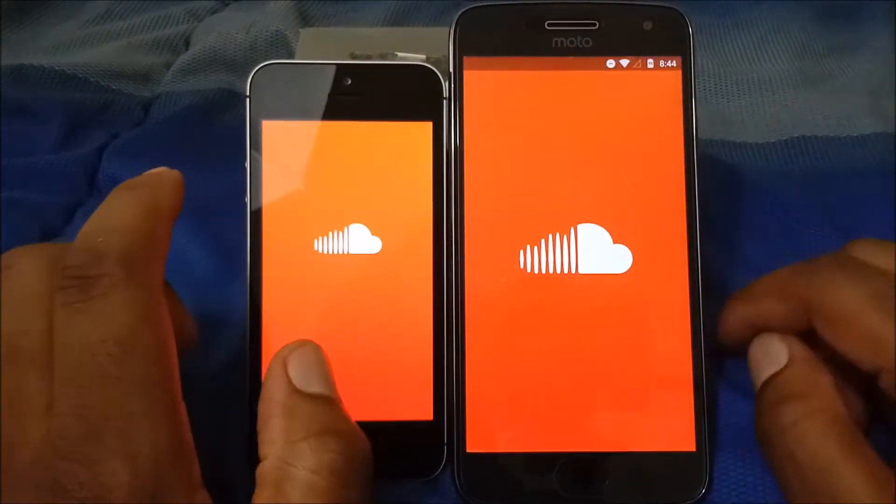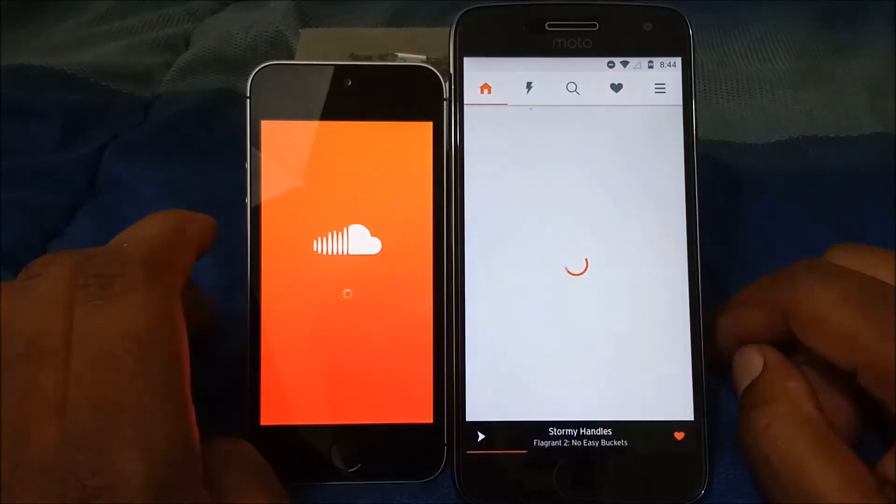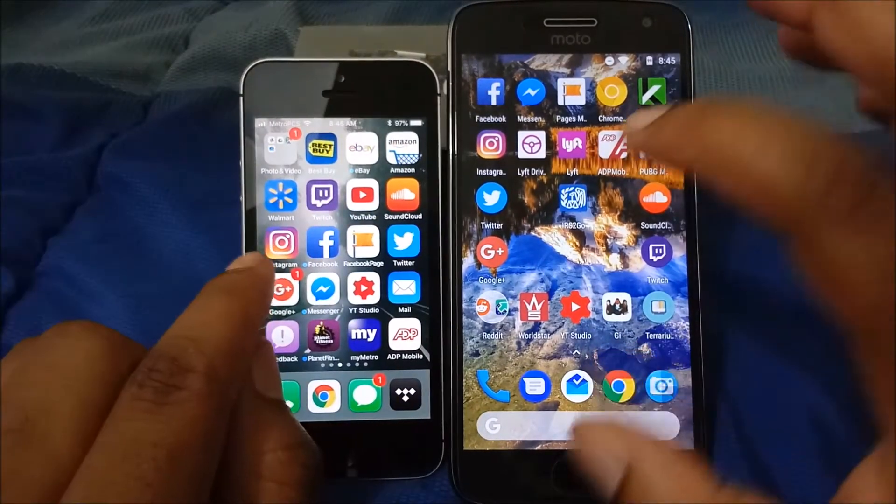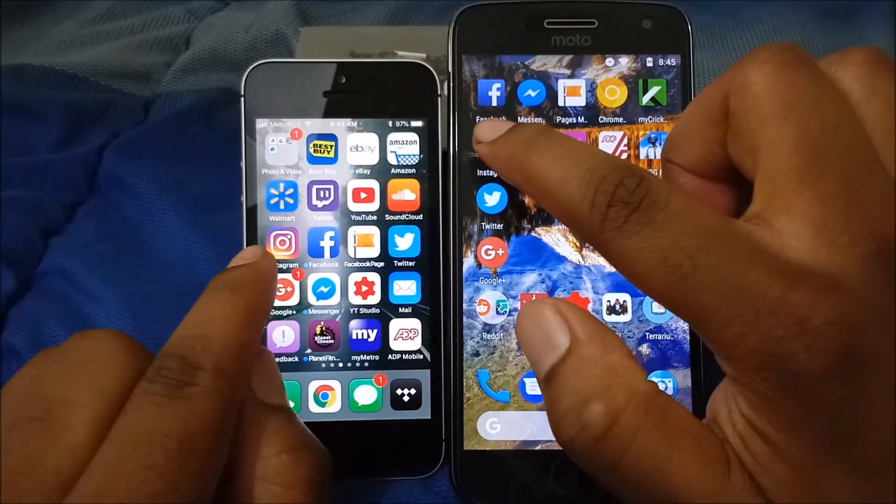We're going to do SoundCloud next — three, two, one — that goes to the Motorola G5 Plus.